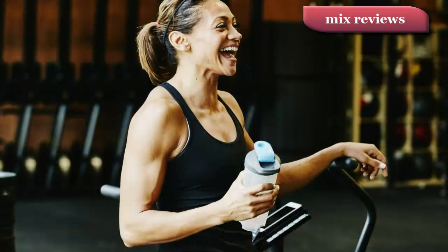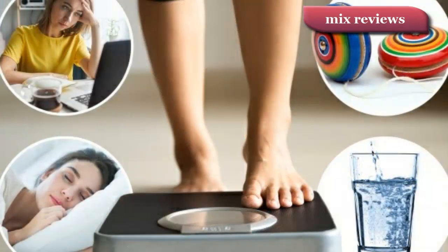Assessing your weight: your GP or practice nurse will want to assess whether your current weight is healthy or not. This means measuring your weight and height to calculate your body mass index, BMI. You may also have your waist measured.